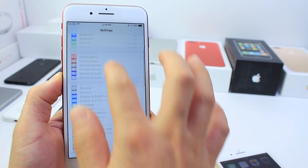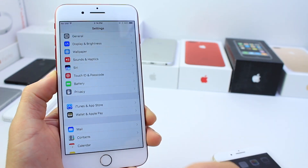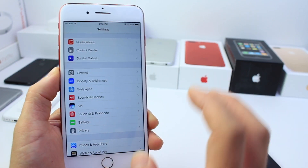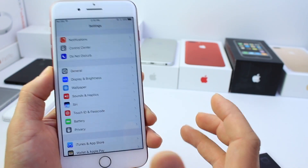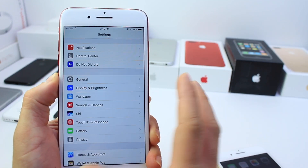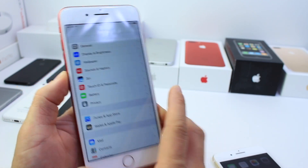For those of you anticipating a dark mode, just like me, for iOS 10.3 — it doesn't look like that's going to happen. I guess we'll have to wait for iOS 11. Unfortunately, I was under the impression that Apple could have released this before iOS 11, but it looks like that's not going to be the case.